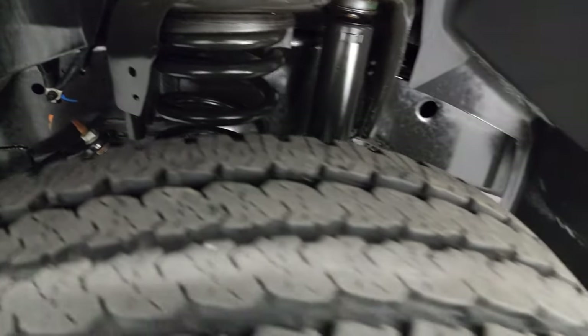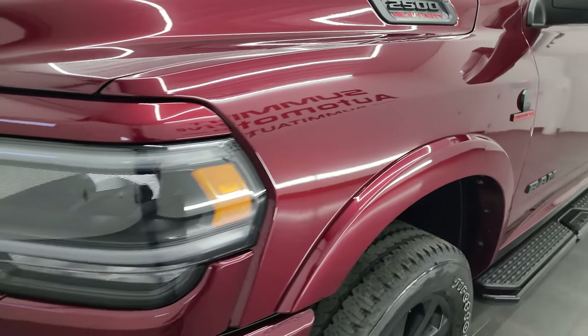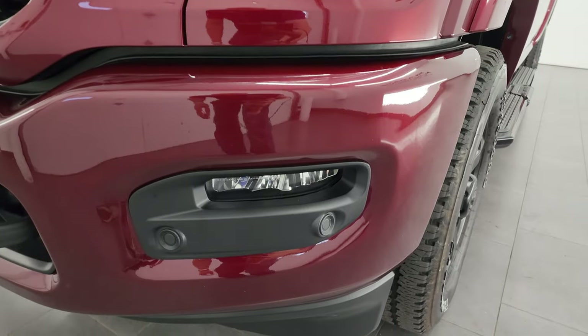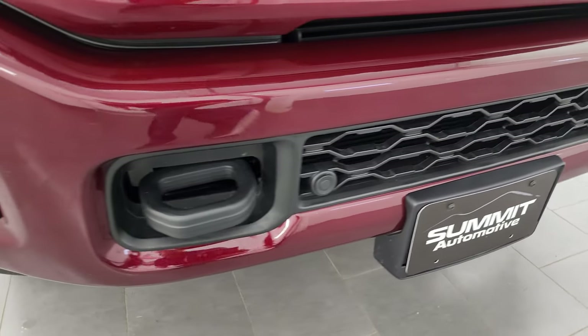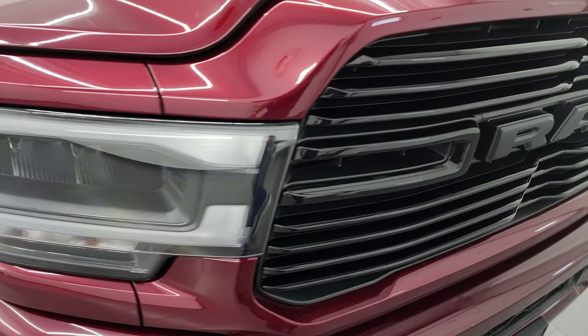This is a one-owner, clean title history, clean Carfax out of Missouri. Front fenders are in excellent shape. You do get the LED headlamps, running lights, and fog lights, part of the Laramie Level B package.